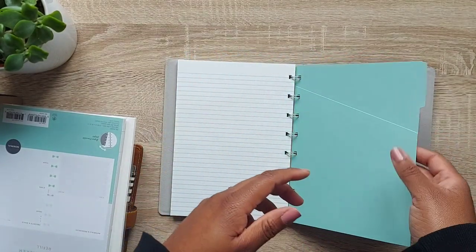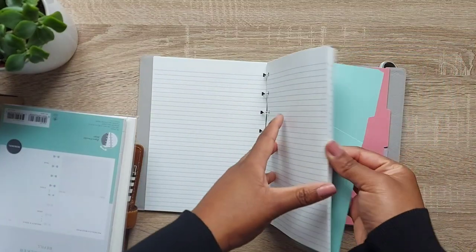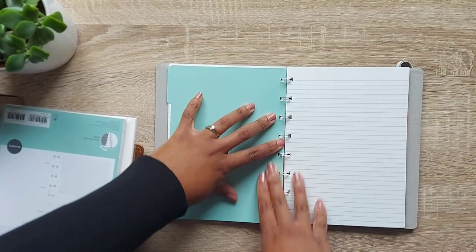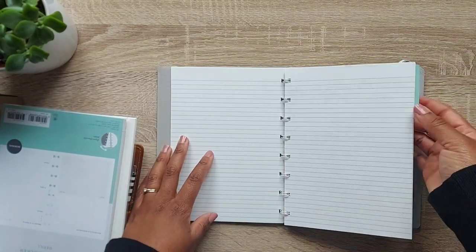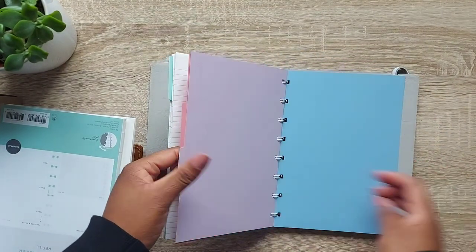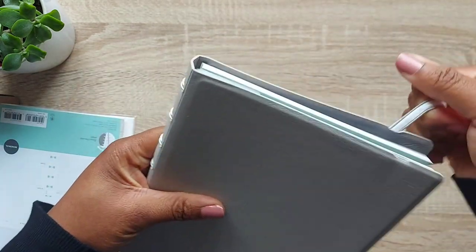These notebooks are my go-to — I have about four or five in different colors and designs. Another thing I love is that they come with dividers, so you can section off different areas of your notebook. I've got sections for things like social media content, meetings, study notes, and more. You get four different colored dividers, plus one main one that has a pocket. The elastic on this is really nice and sturdy as well.